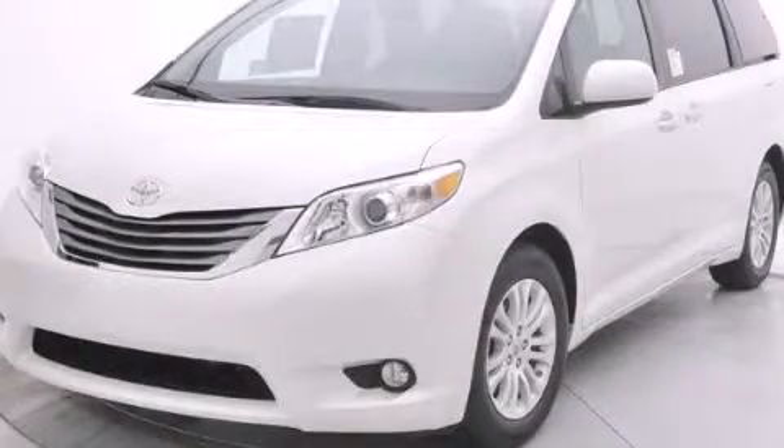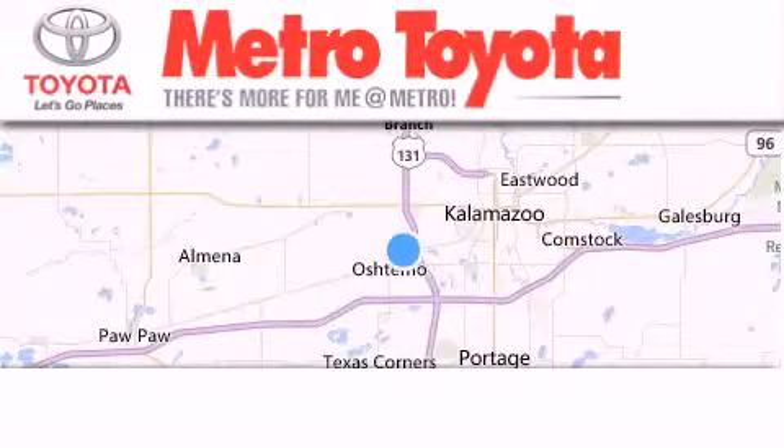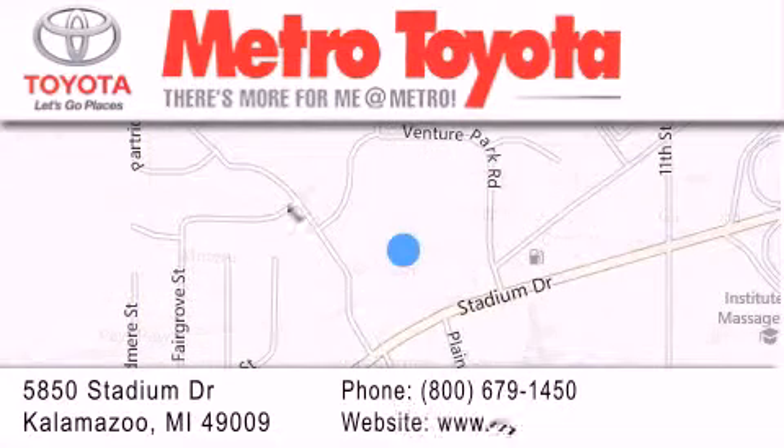Contact us today to schedule your opportunity to see this automobile in person. Thank you for considering Metro Toyota for your next vehicle purchase. If you have any questions, please visit our website, give us a call, or stop by our dealership, located at 5850 Stadium Drive in Kalamazoo.